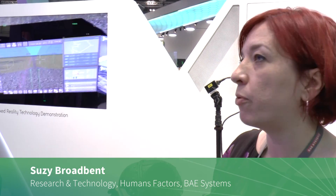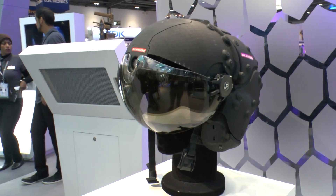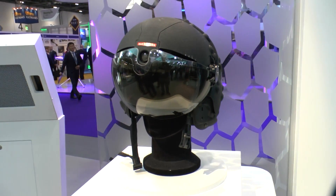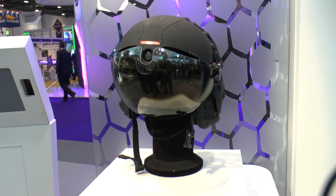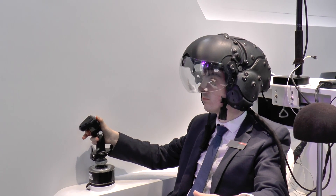What we're demonstrating here today is some of the work we've been doing in research and technology, looking at how we can use existing technology to help us improve cockpits going forward in the future. Striker2 is one of the technologies that we've been using to have a look at how we can enhance the pilot's experience and what cockpits of the future may end up looking like.